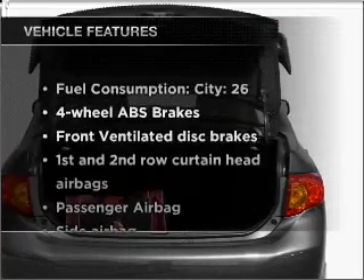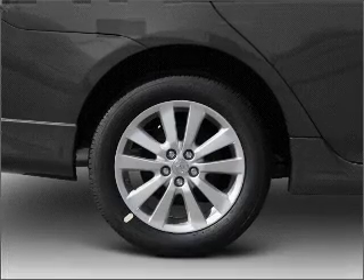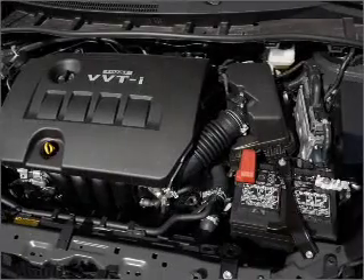Enjoy these notable features that are included in this ride: air conditioning, power steering, power mirrors, and AM-FM stereo with a CD player.